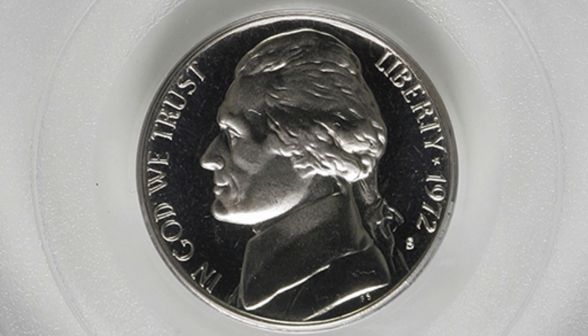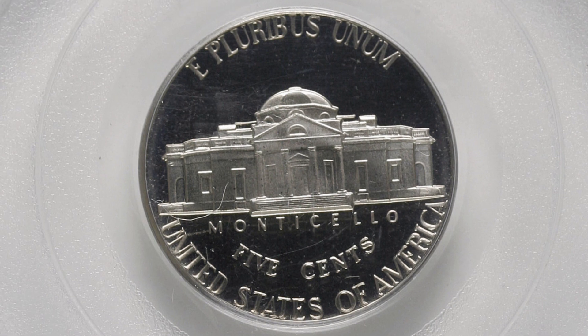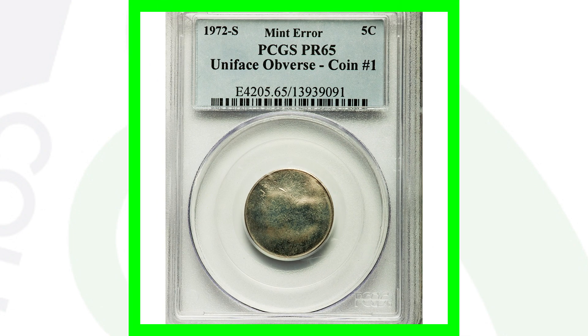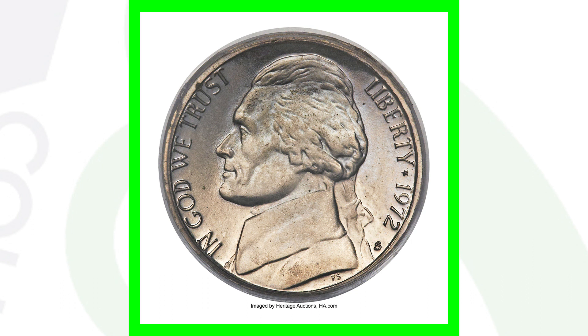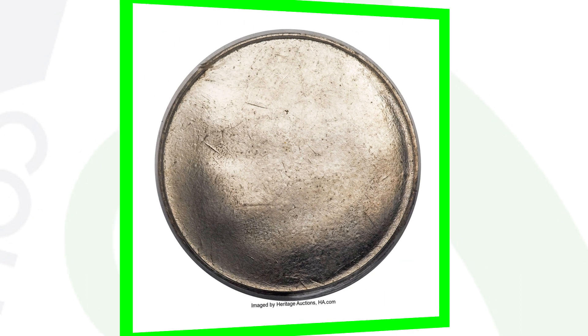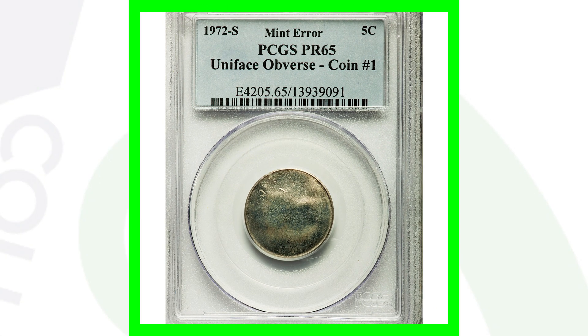Here is a 1972 S proof coin graded at Proof 69 Deep Cameo by PCGS — that's where all the value comes in. This coin sold for around $195. Next up, we have a uniface obverse — we see the Jefferson nickel design on the front, but on the other side of the coin there is no reverse design. This is the proof S Mint mark coin graded by PCGS at Proof 65, and it sold for over $1,100.